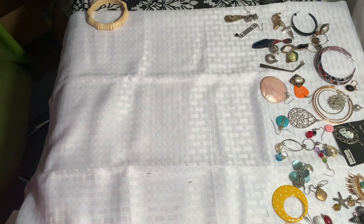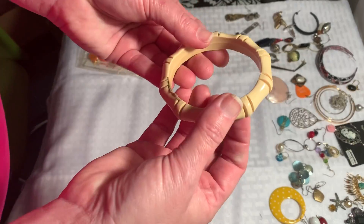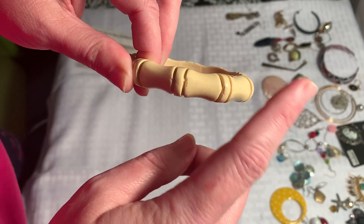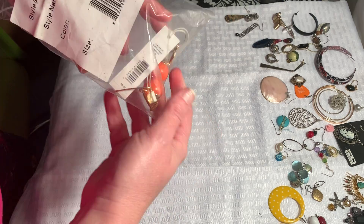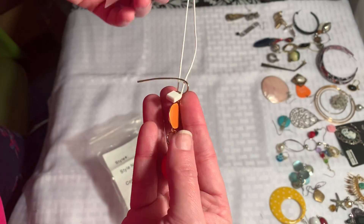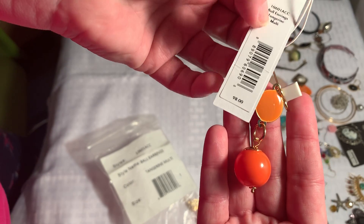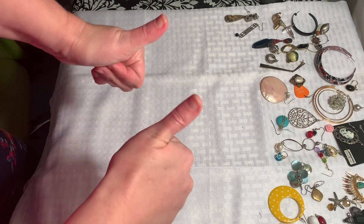I wanted to show you some things I got to research. This bangle ended up being Bakelite — it's a Kathleen Stern bangle, a big New York designer, which was really cool. And these earrings — I'll take one out — they're called Tangerine Ball earrings and they are Diane Von Furstenberg. She's a Belgian designer, and they do sell for $98 or more. There was actually a picture of Princess Catherine wearing them, so that was a score.